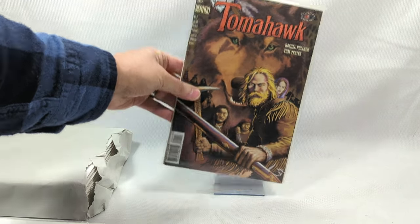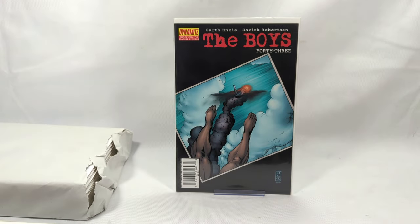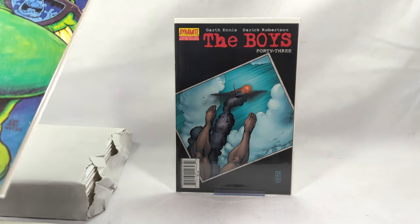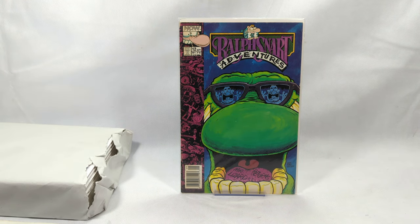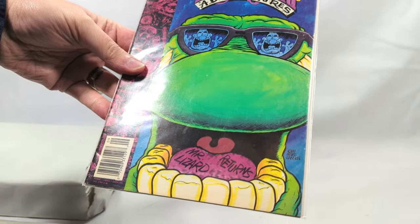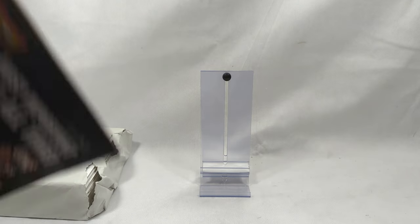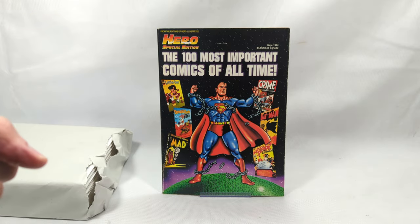Tomahawk, issue number one from Vertigo. The Boys, issue number 43 - didn't expect to see any Boys in here. Ralph Snart Adventures - Mr. Lizard Returns from Now Comics. I have no idea what this book is - never seen that. 1989, Mark Hansen. A Hero Special Edition - the 100 most important comics of all time from May of 1994. It's literally just a magazine with what they think the most important comics were ever.